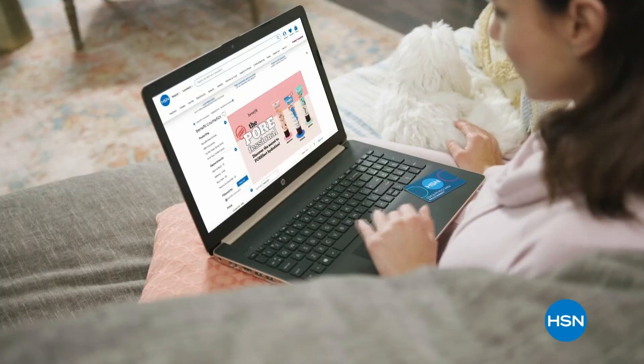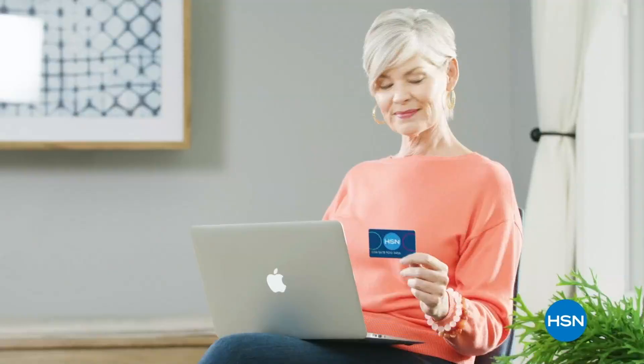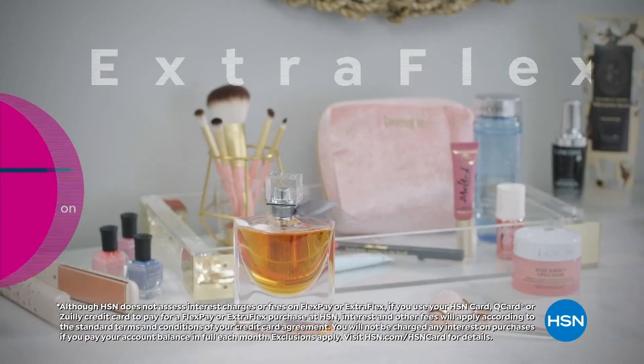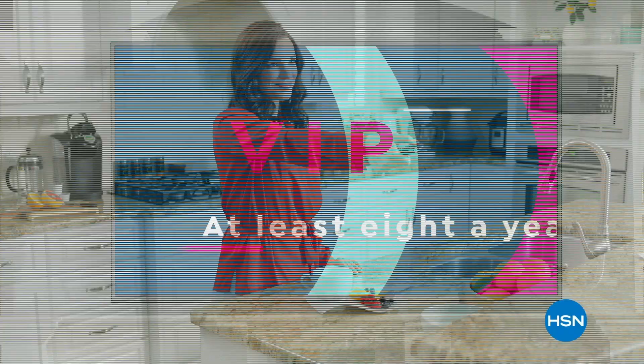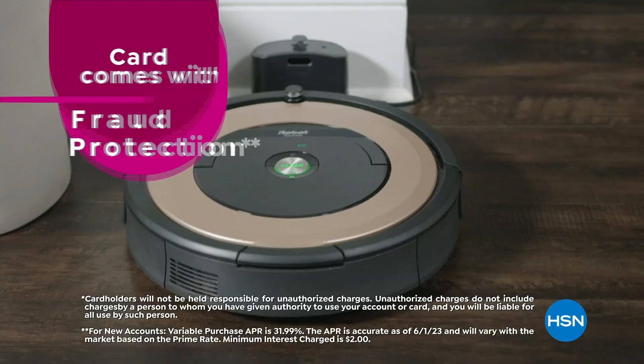Get the best deals on the things you love with the HSN Card. As an HSN Card VIP, you'll get all kinds of perks like VIP financing on so many items, plus extra flex on every item under $369 all day every day, and at least eight VIP savings events a year. Includes fraud protection and there's no annual fee. Apply now and instantly get $10 off when you're approved. Call 1-800-695-1418 or visit hsn.com/hsncard.